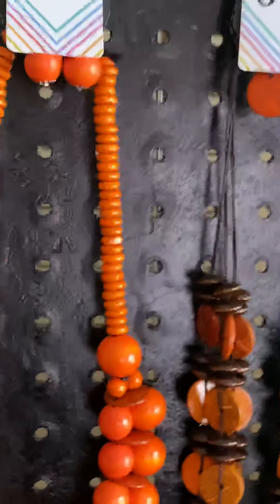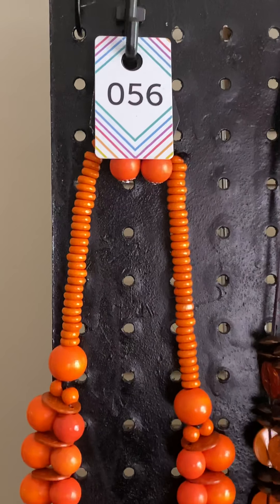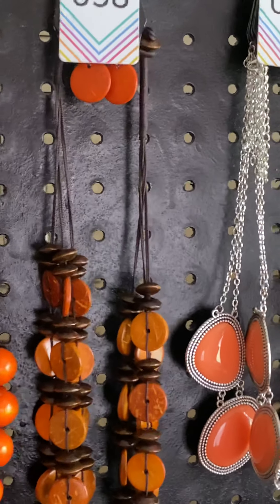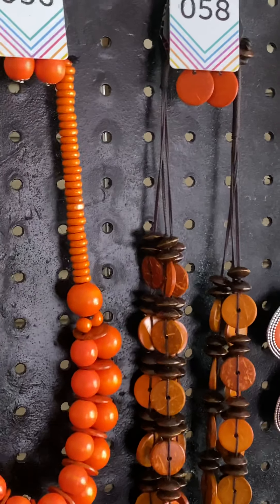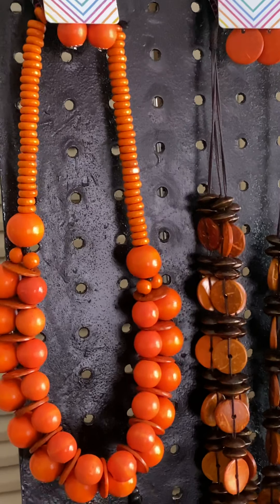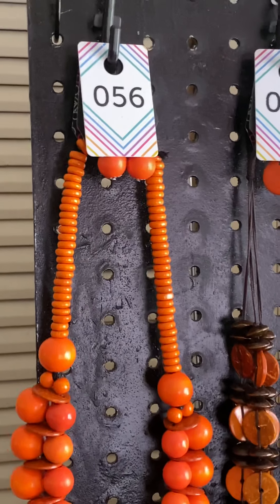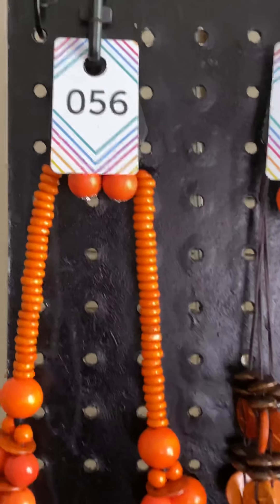Hi, hello! Welcome to my YouTube channel. I'm going to show you a quick five dollar flash sale. If you see something you like, just comment down below the item number and it shows for purchase. The first item is number 56.